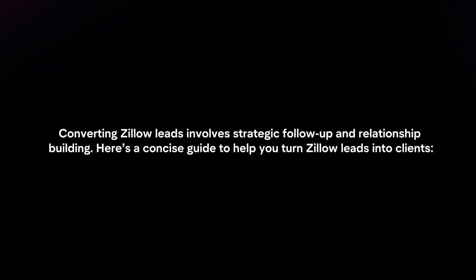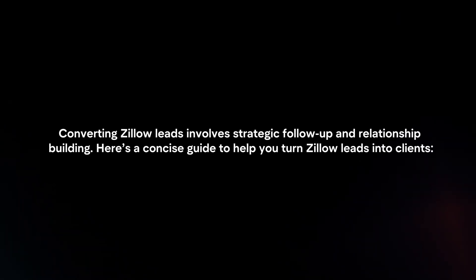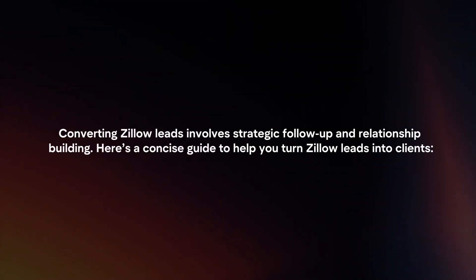Converting Zillow leads involves strategic follow-up and relationship building. Here's a concise guide to help you turn Zillow leads into clients.